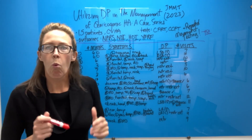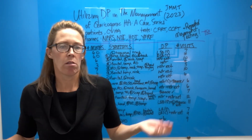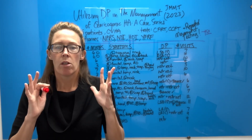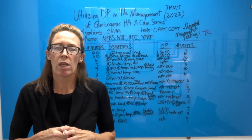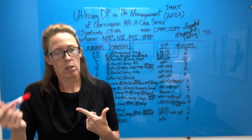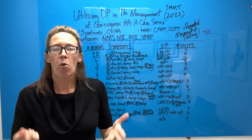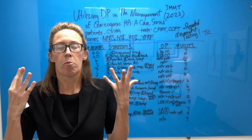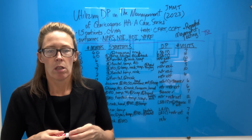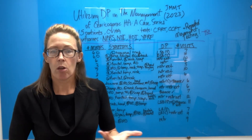One misconception about Robin McKenzie's repeated movement testing is that we just use extension for everybody. While it's true that the bulk of patients with joint derangements in the spine do need some form of extension in the sagittal plane — such as retraction, retraction extension, or pure extension — that's not everybody. One hypothesis is that most people need some form of extension because of the preponderance of flexion throughout our daily lives and how we rarely go into extension.